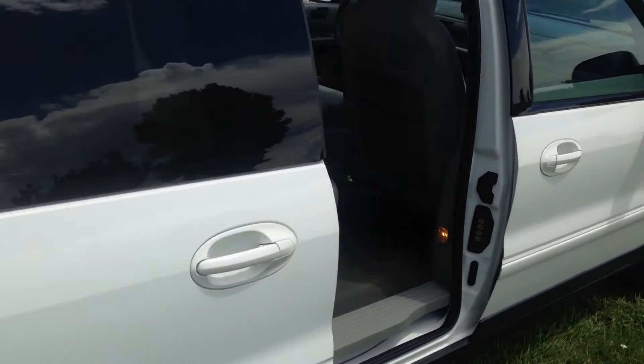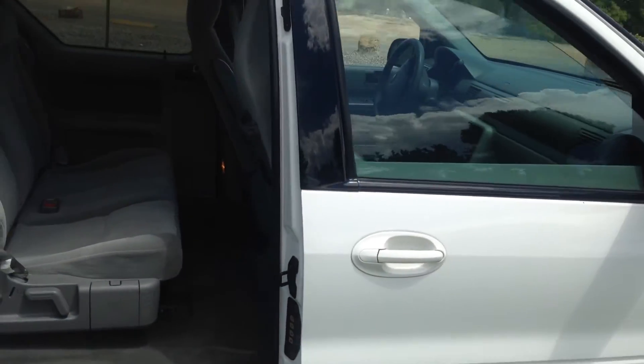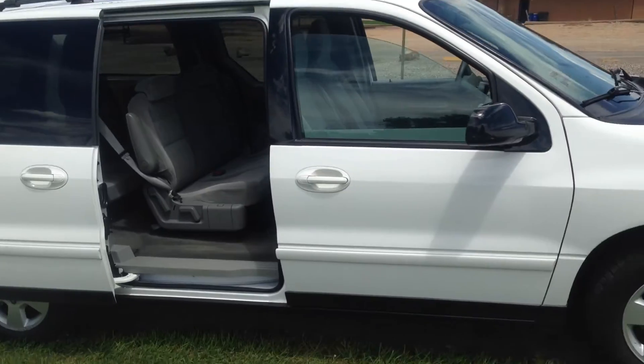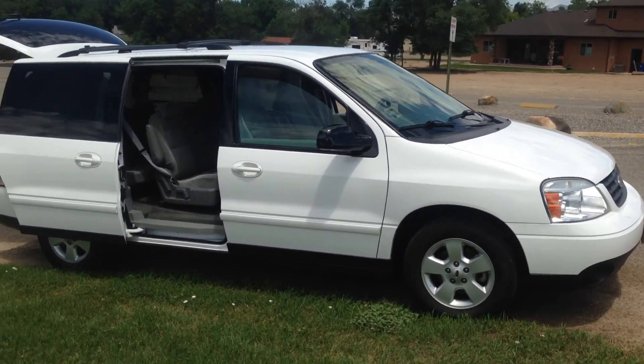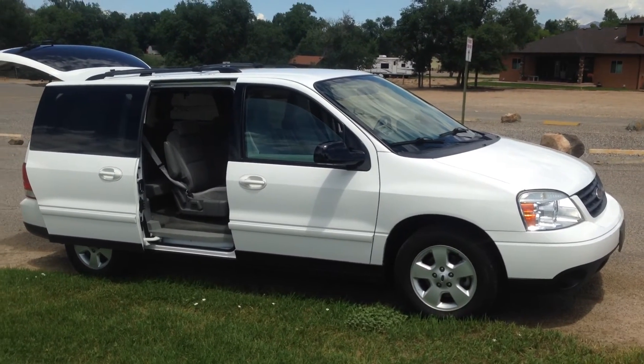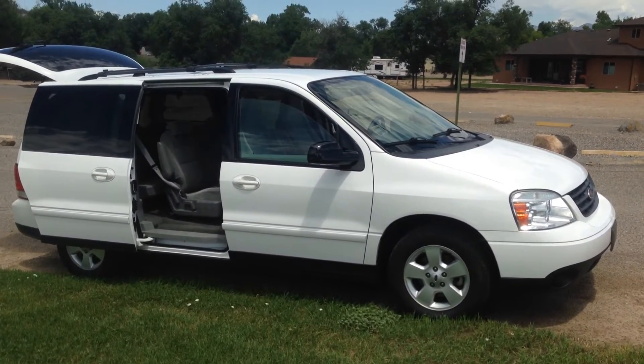Super clean. Drives really good. We actually picked this up from the family in Longmont and brought it back — it runs beautiful.